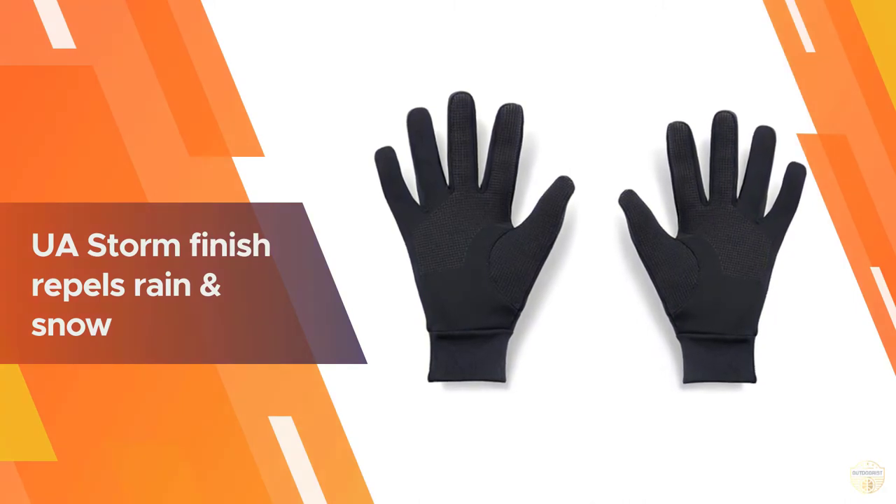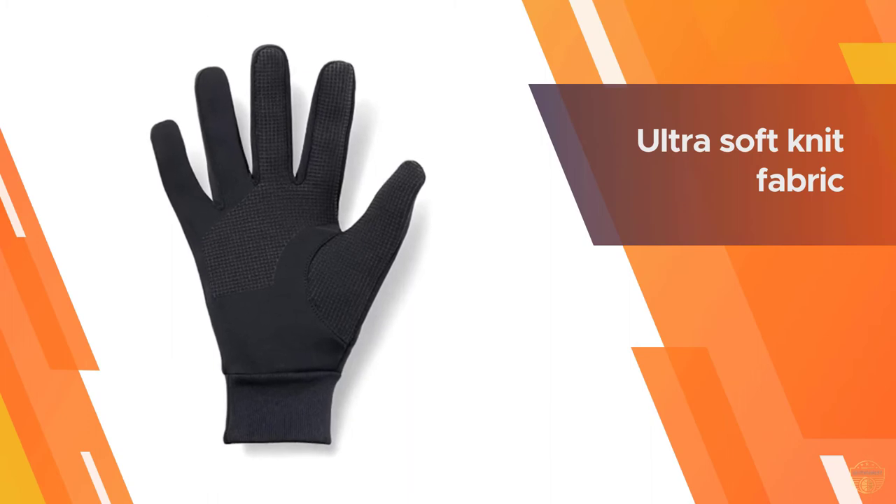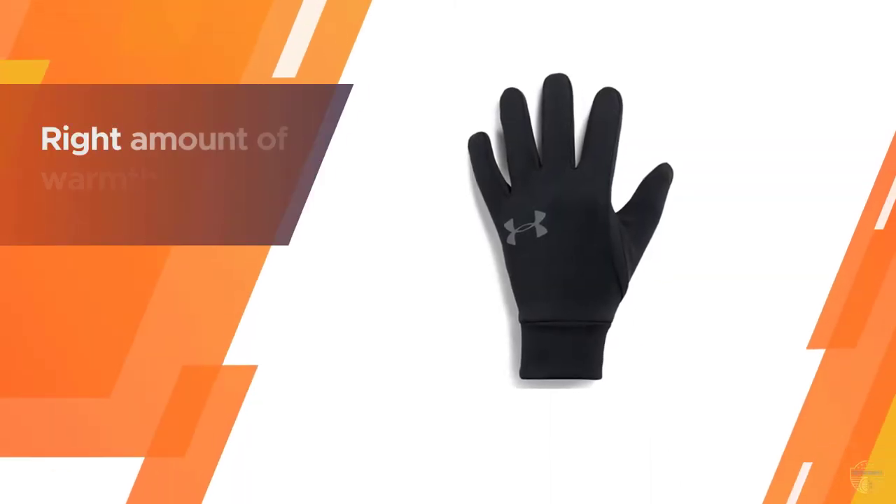The gloves' cuff extends well past the wrist so you can tuck them into your jacket for a snug fit and additional warmth. Plus, the tech touch technology lets you use your phone, tablet, or smartwatch without having to remove your gloves.